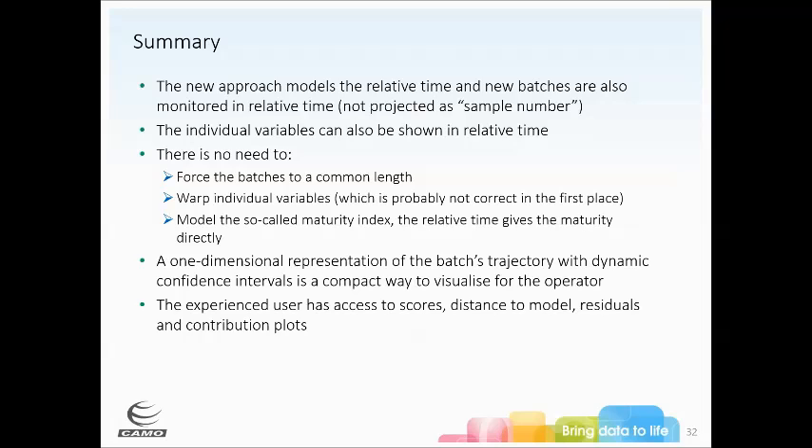In your opinion, what do customers get most excited about? They really get excited about the relative time, actually, because no one else has approached it that way — not having to warp things. One key benefit is being able to change sampling rates, since that just happens sometimes. You decide you don't have enough storage space to monitor every second and want to move to every two minutes. Being able to use a model built at a different sampling rate is really valuable. And the real-time monitoring aspect is really huge.